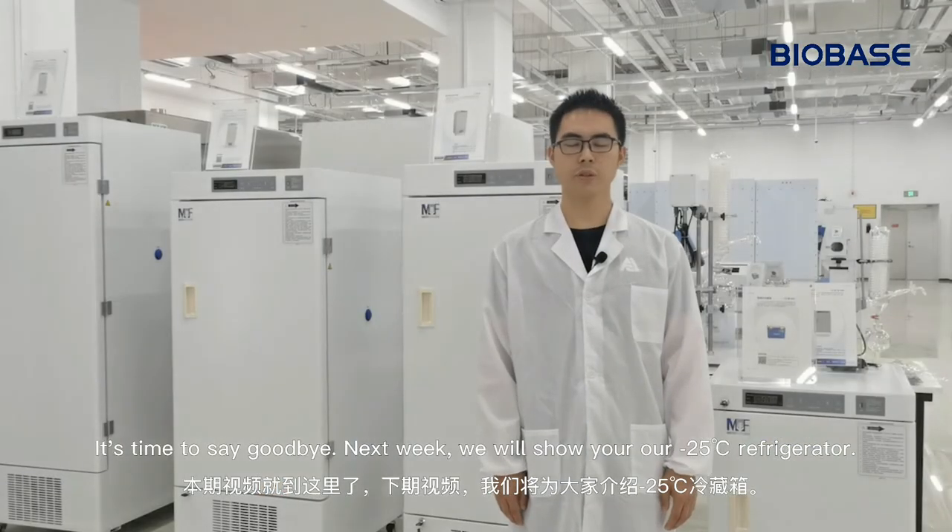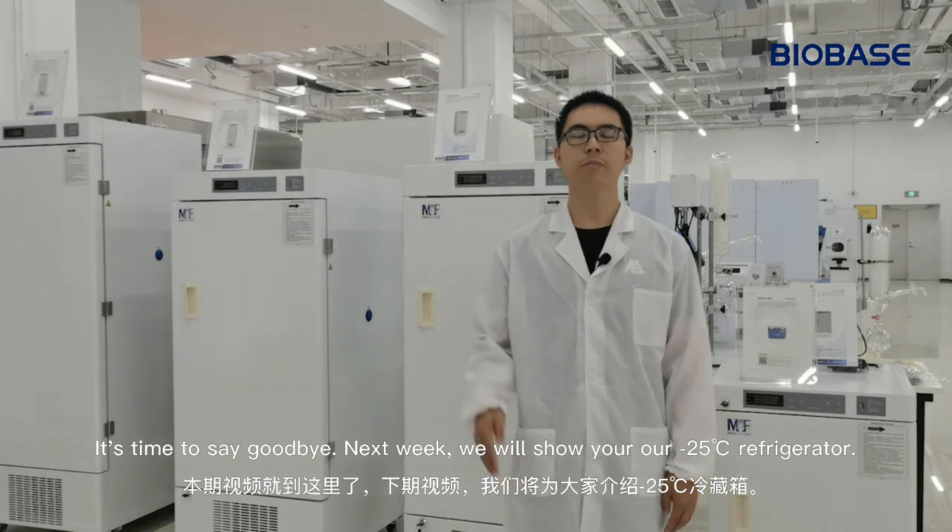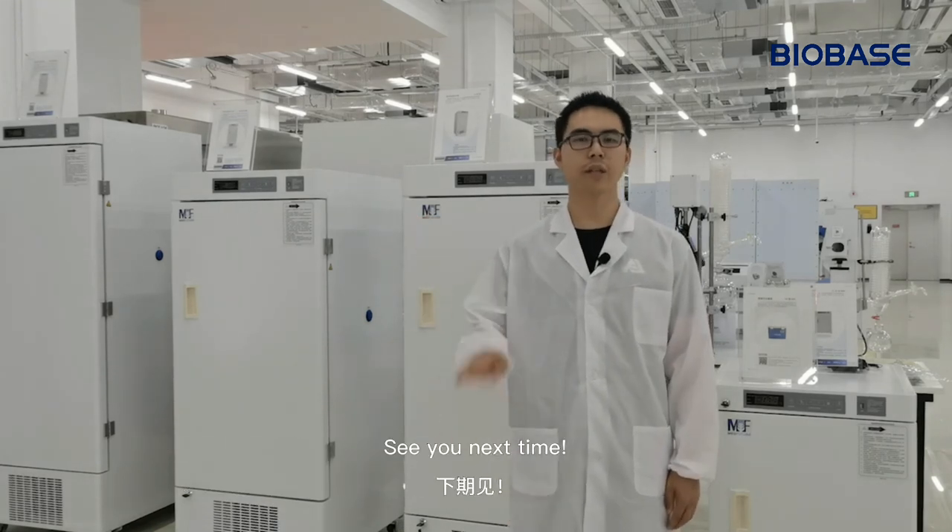It's time to say goodbye. Next week, we will show you our minus 25 degree refrigerator. See you next time.